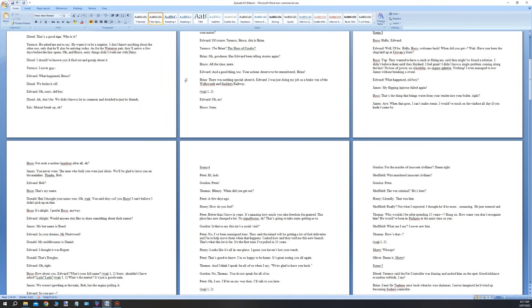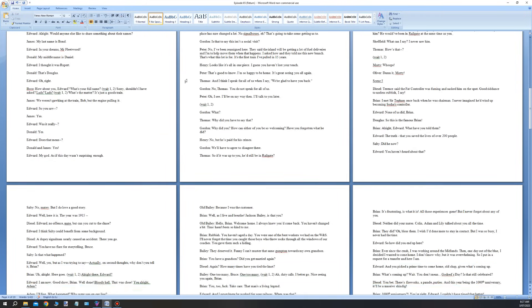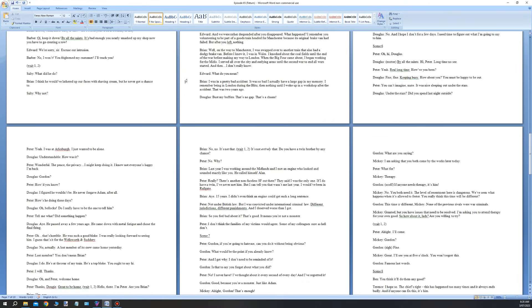The length of the script also varies. For an episode of Stories of Sodor, it can be up to 10 pages long. For shorter videos like this one, maybe one or two pages, and I write them out using Microsoft Word.